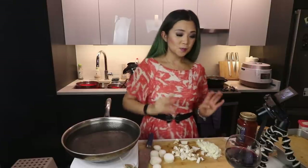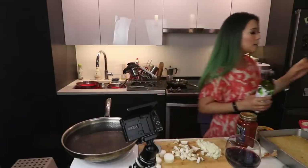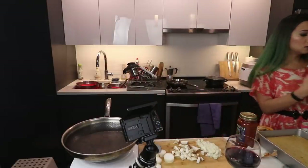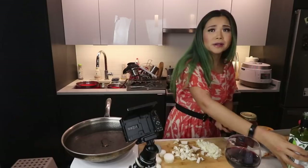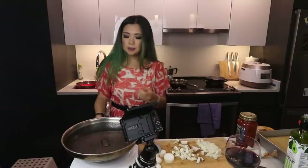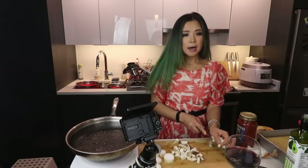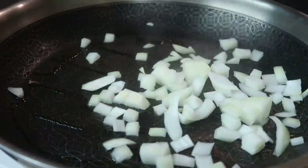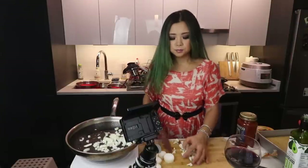Let's start with the sauce. Just a tiny amount of oil — you don't need a lot of oil to cook. The biggest mistake people make is using way too much oil. I'm going to start with the onions and also add the mushrooms.